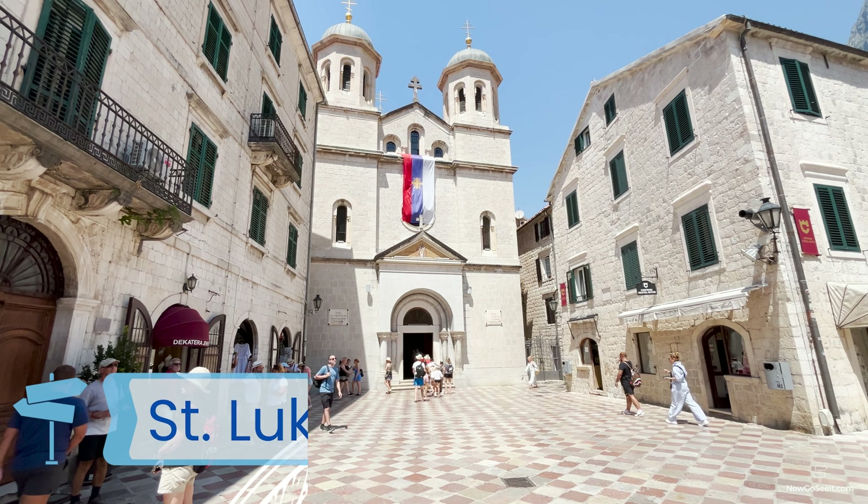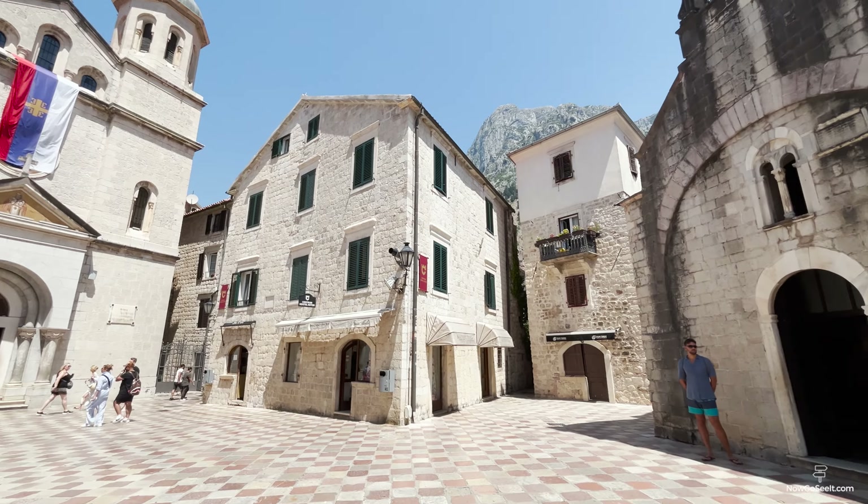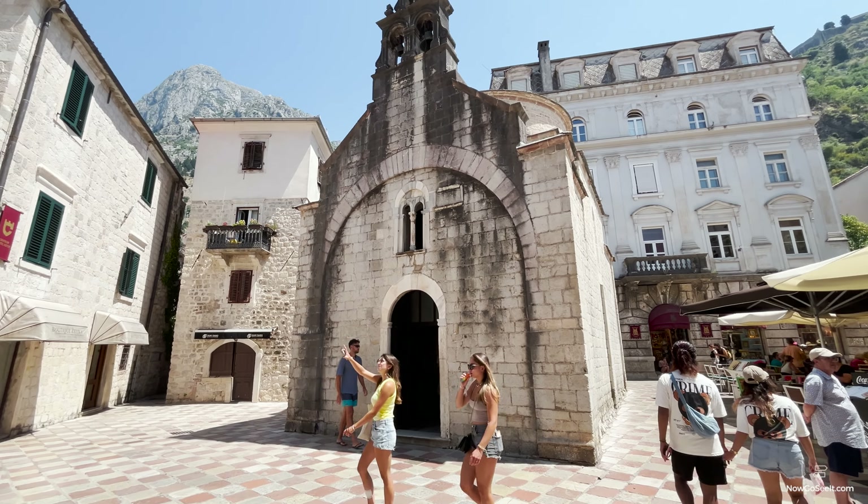In the heart of Old Town, you'll find St. Luke's Church. This small but beautiful church dates back to the 12th century and showcases both Catholic and Orthodox traditions in its unique design.